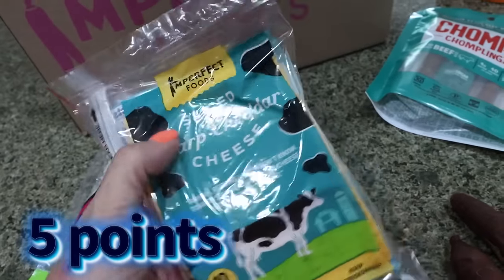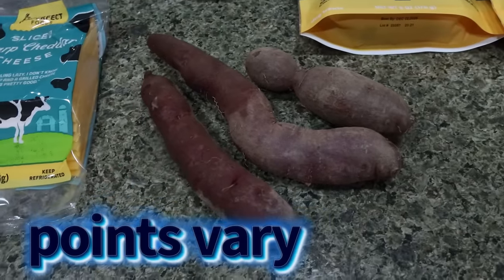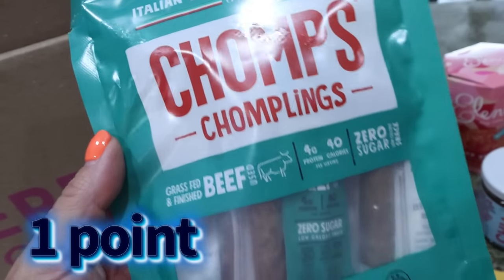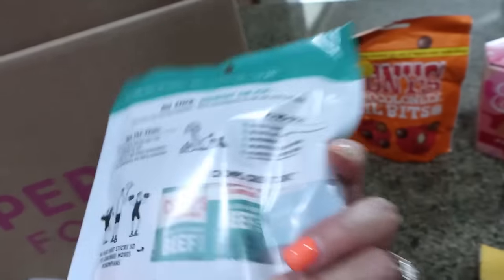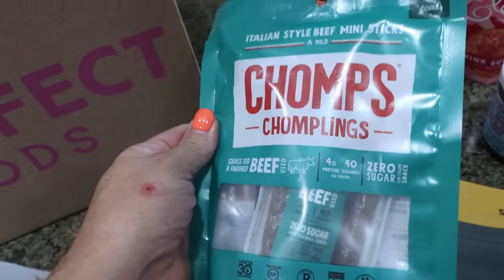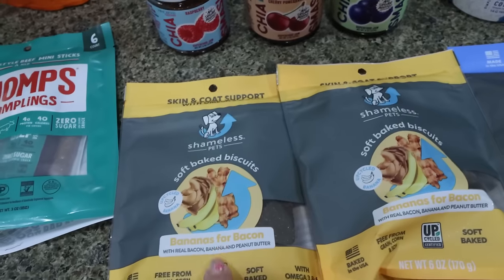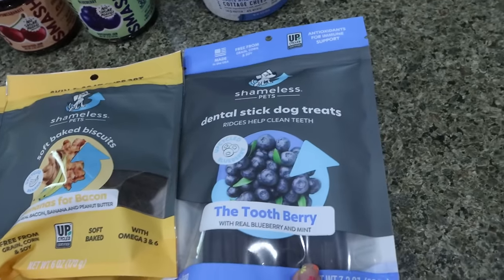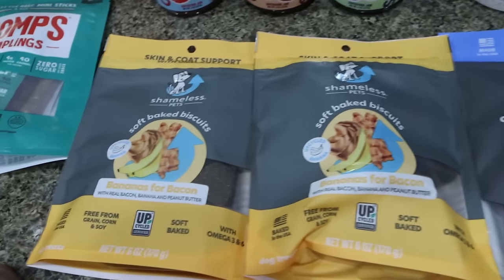I picked up some purple sweet potatoes — it just sounded really good as a side dish. And then I got these for Troy — the Chomp Chomplings, the little mini beef sticks, grass fed and finished beef. I'll eat these too, but I thought these would be a really quick, easy way to get in some protein — 40 calories, four grams of protein. I did pick up quite a bit of dog treats — they have some really good deals at Imperfect Foods. So these Shameless Pets bananas for bacon — I got two of those. And then I got the Tooth Fairy, which are these dental sticks. I just break these up into like three or four little chunks and give them to the dogs. These are really affordable through Imperfect Foods.